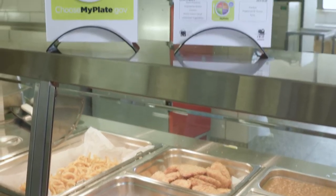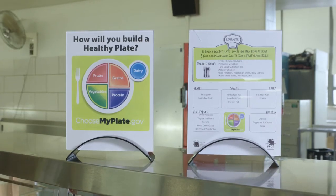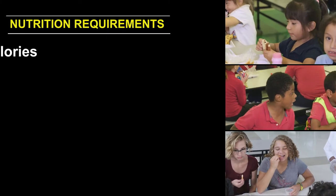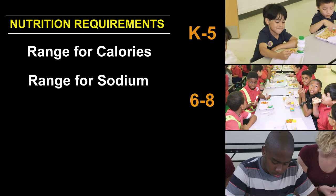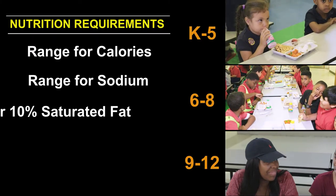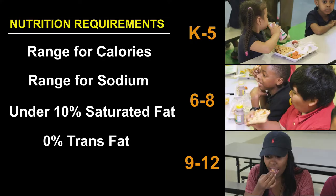Within these components, the USDA recommends specific nutritional guidelines that may vary by age group. There are four different nutrition requirements that we have to meet: a calorie range, a sodium range — both dependent on grade bands K–5, 6–8, and 9–12 — all meals must be under 10% saturated fat, and they cannot contain any trans fat.